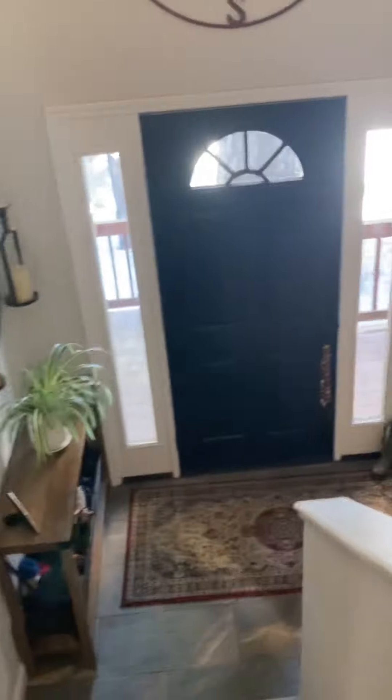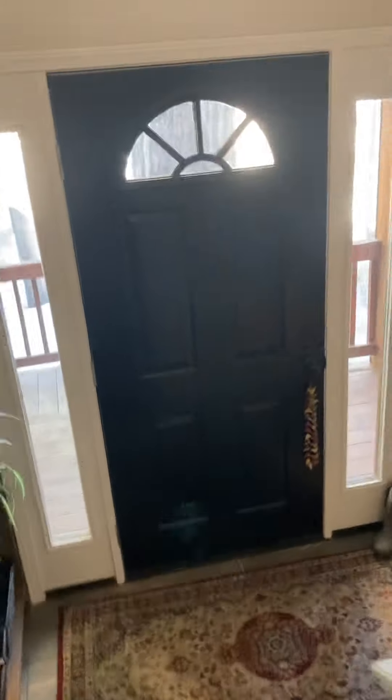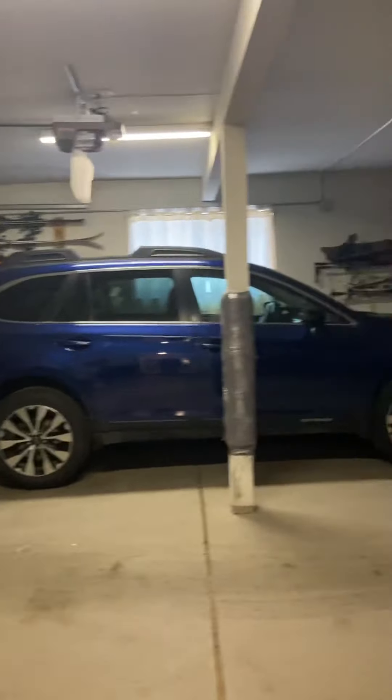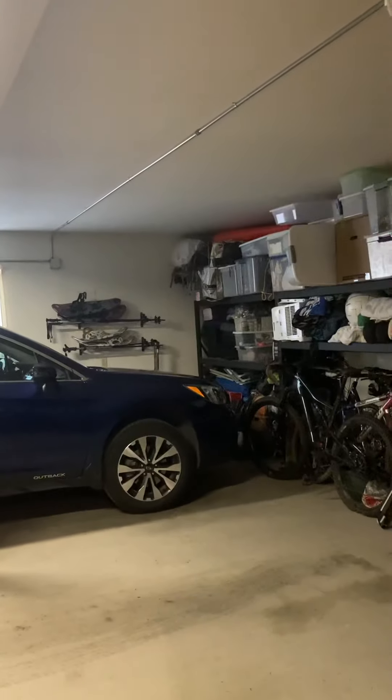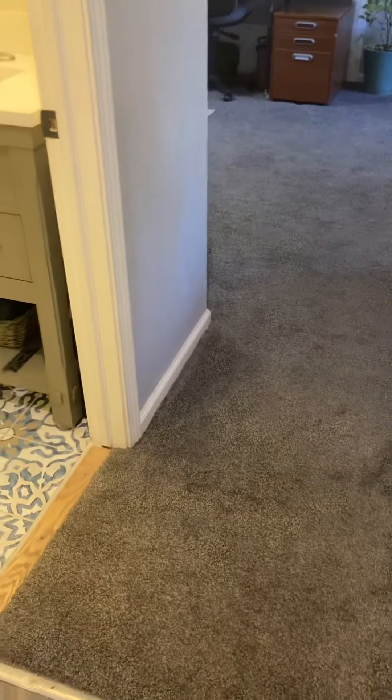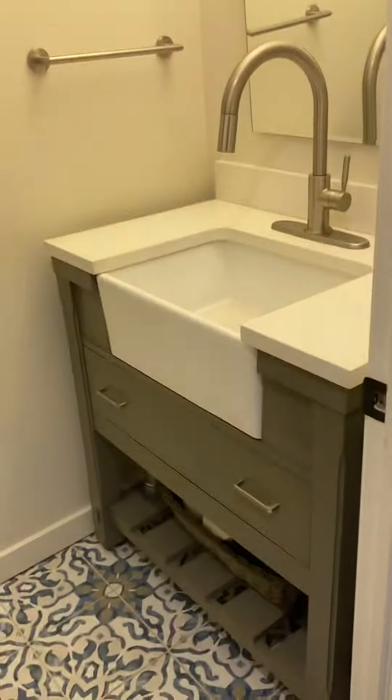And then heading down the stairs — your garage is accessed through here, so you would be coming in your garage and going up the stairs. And powder room here.